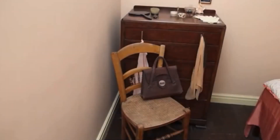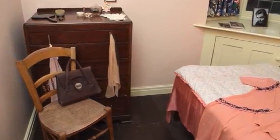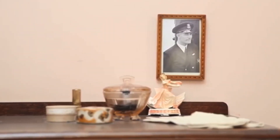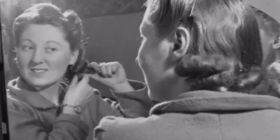Lastly, the front bedroom would usually be reserved for the teenager or young adult girl of the family. As we look around, think about the fashions of the time. How do these differ from the young ladies of today? What would you expect to see in a teenager's room that you don't see here?